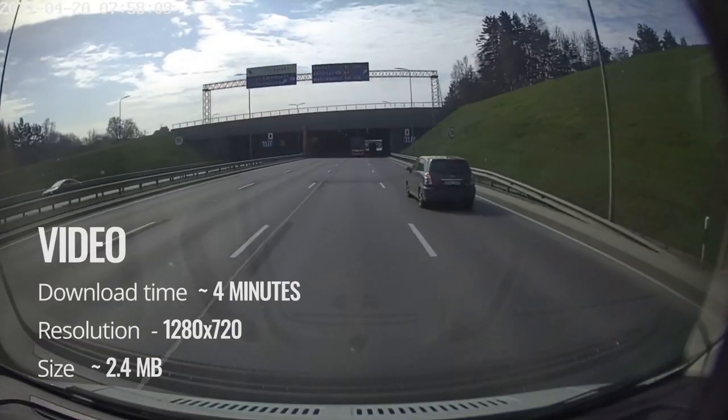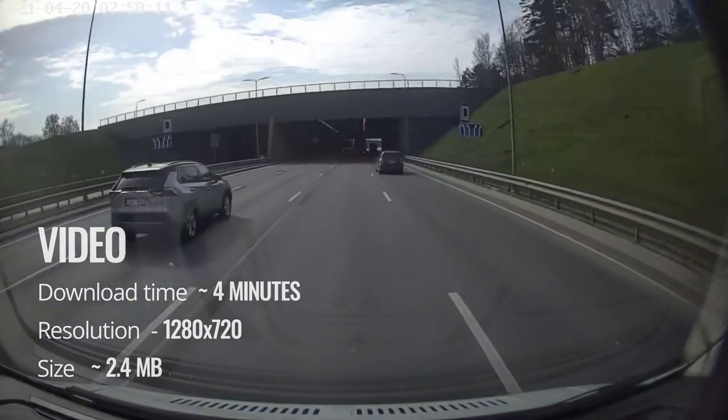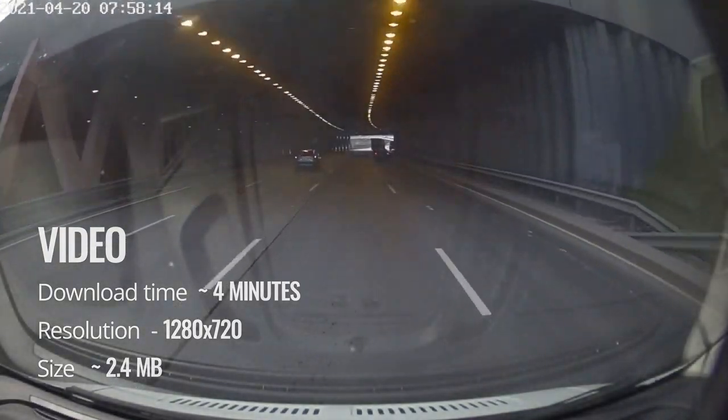By getting evidence of events with the Teltonika Dual Cam solution, you can increase the driver's discipline.